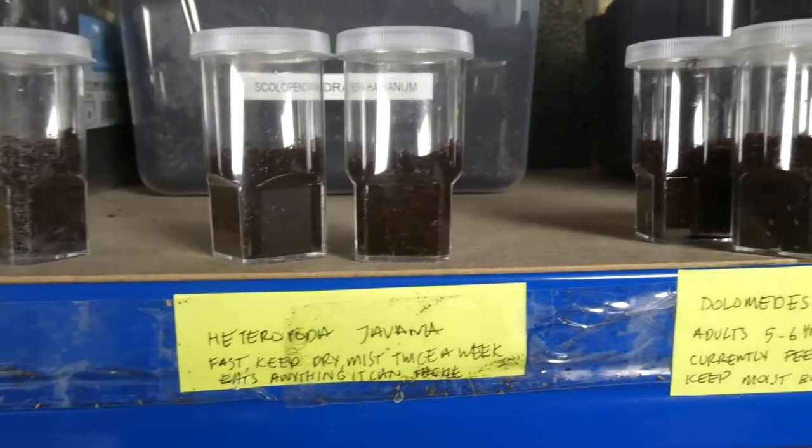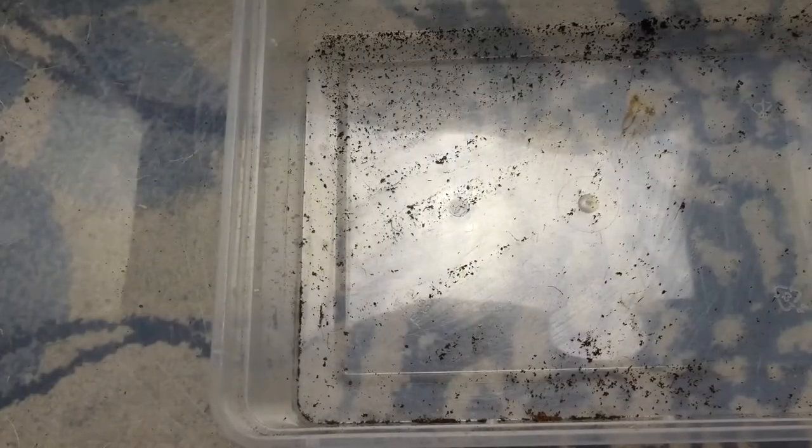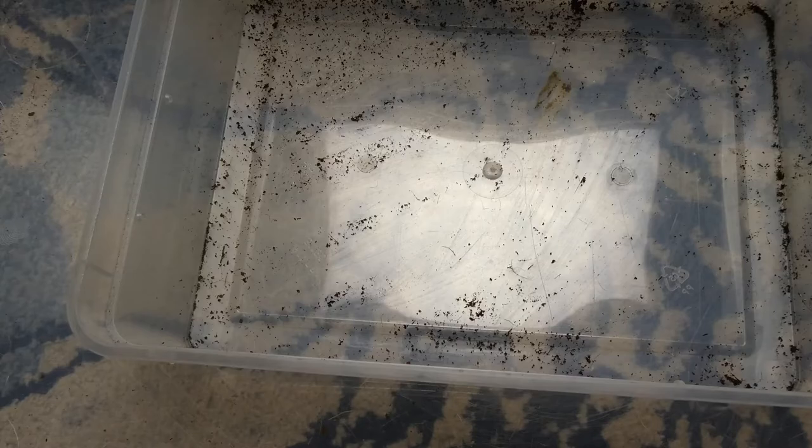Okay guys, as you can see here I've re-housed them all now. I've put the notes in front of each one as little care sheets. But now, onto the main events. Before I go any further, we're going to do the Huntsman first and then the Red Fang. I have to put out there that they are going into temporary enclosures — I need to go and get some new enclosures. Even though I know the Red Fang is semi-arboreal, they will get their proper enclosures, I promise you.